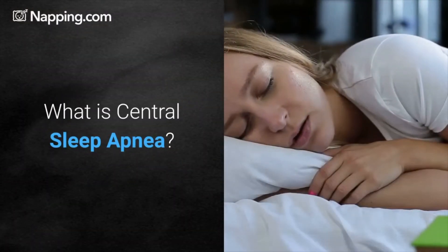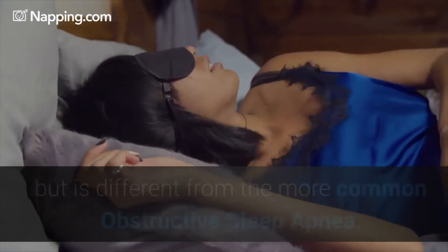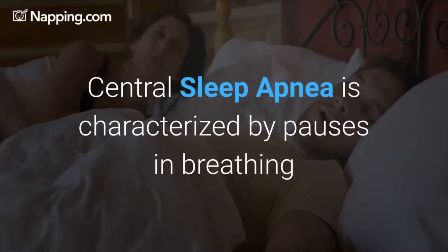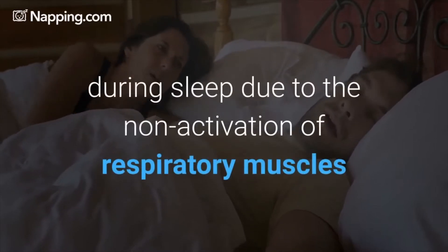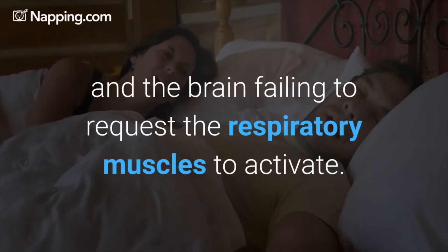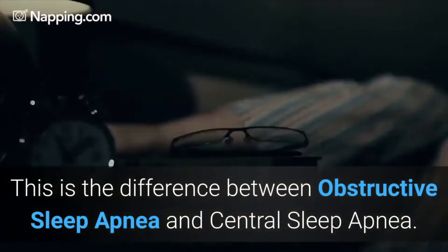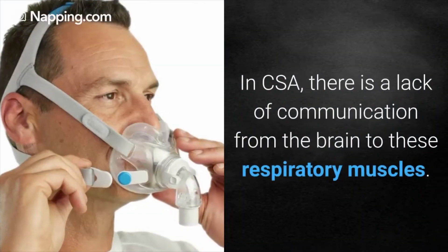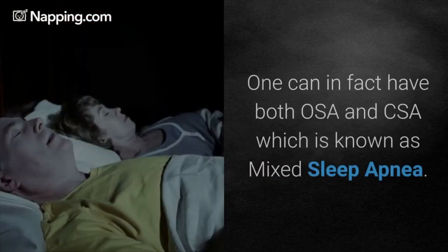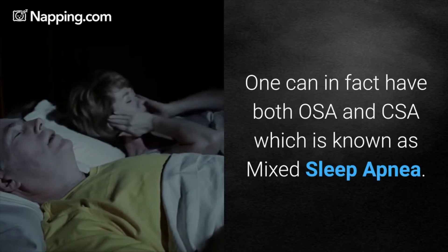What is central sleep apnea? Central sleep apnea is a disorder that affects breathing during sleep but is different from the more common obstructive sleep apnea. It is characterized by pauses in breathing during sleep due to the brain failing to request the respiratory muscles to activate. This is the key difference between OSA and CSA — in CSA there is a lack of communication from the brain to the respiratory muscles. One can in fact have both OSA and CSA, which is known as mixed sleep apnea.